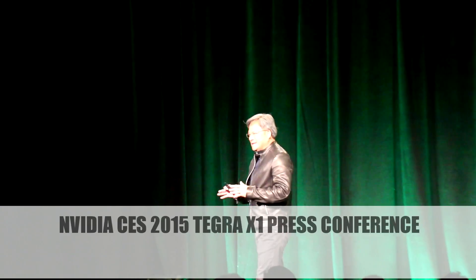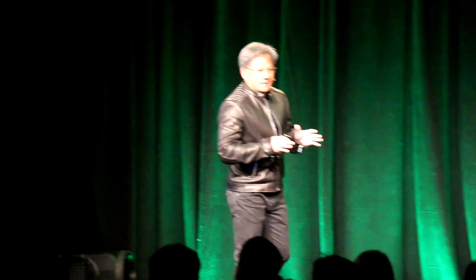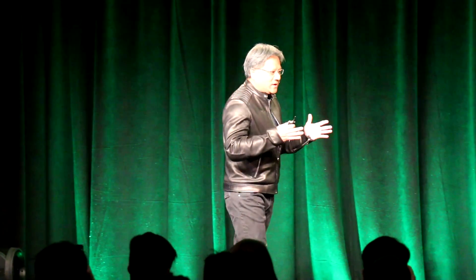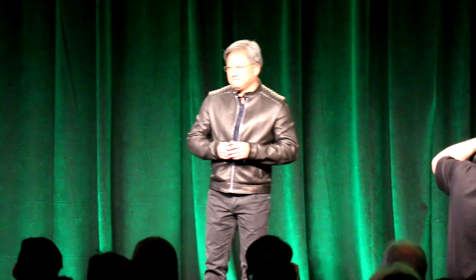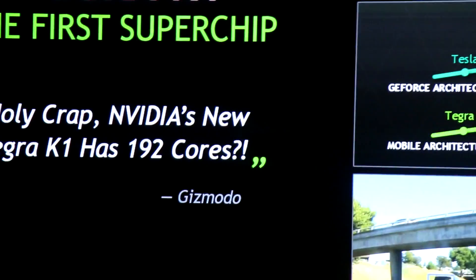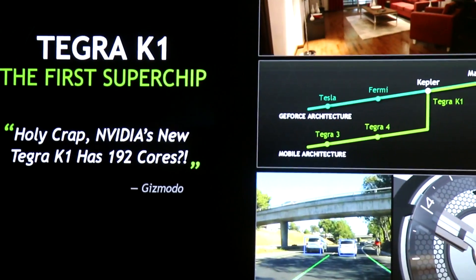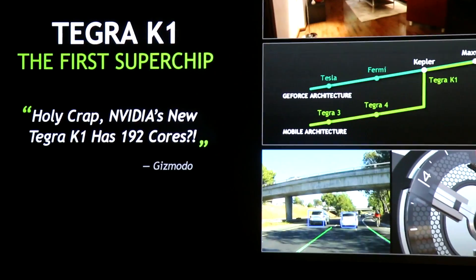A year ago at CES we announced the Tegra K1. The Tegra K1 was important for several reasons. First, of course, it is the highest performance mobile chip. However, it is also the world's first mobile processor that unifies the architecture of the desktop powerful GeForce GPU and the most modern GPU without a mobile GPU.